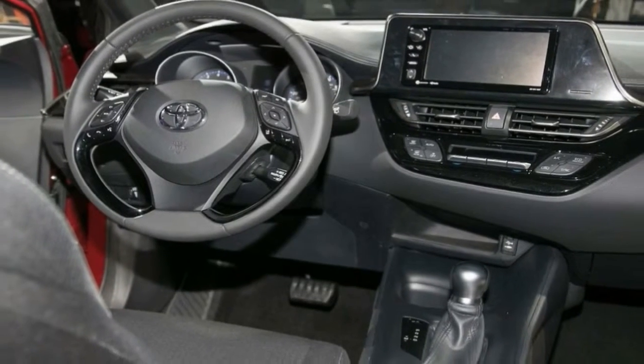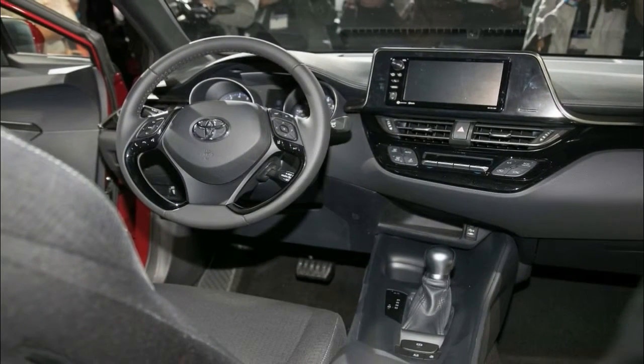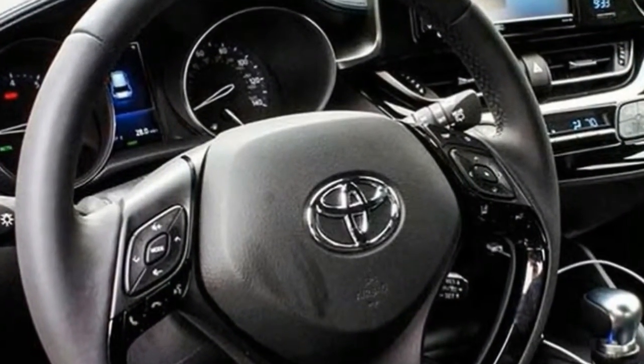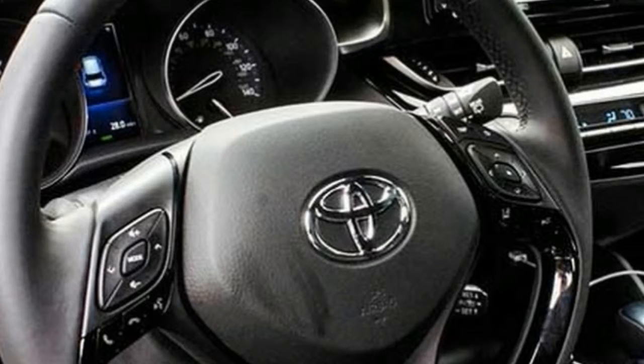Highs: great ape styling stands out, front seats are pleasant, rides better than you'd expect. Lows: pathetic CVT drone, not roomy, half-effort electronics.